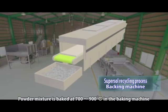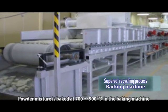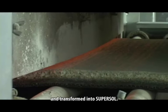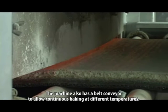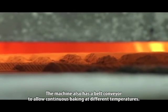The powder mixture is baked at 700 to 900 degrees Celsius in the baking machine and transformed into SuperSol. The machine also has a belt conveyor to allow continuous baking at different temperatures.